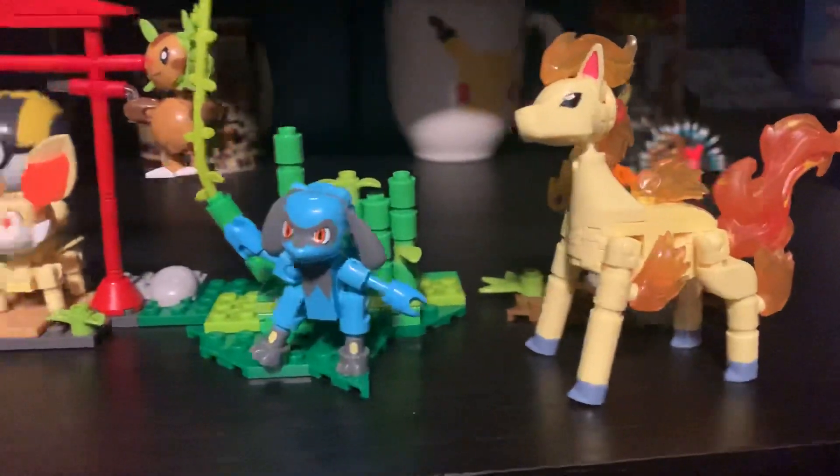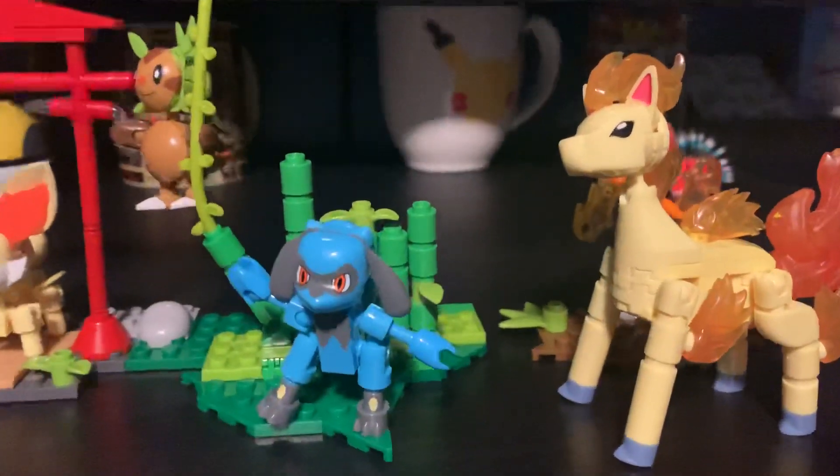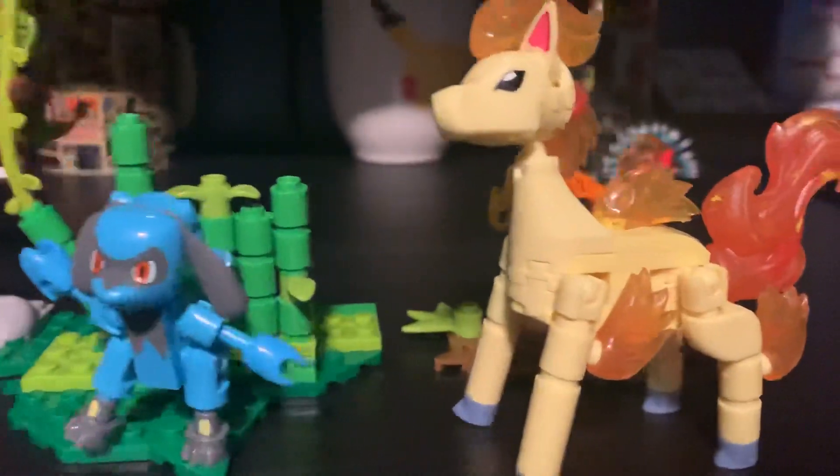What is going on guys, it is Pokémon Trainer Silver back here, and I'm just here to show you guys the new sets that I have purchased to add to my Mega Constructs collection.